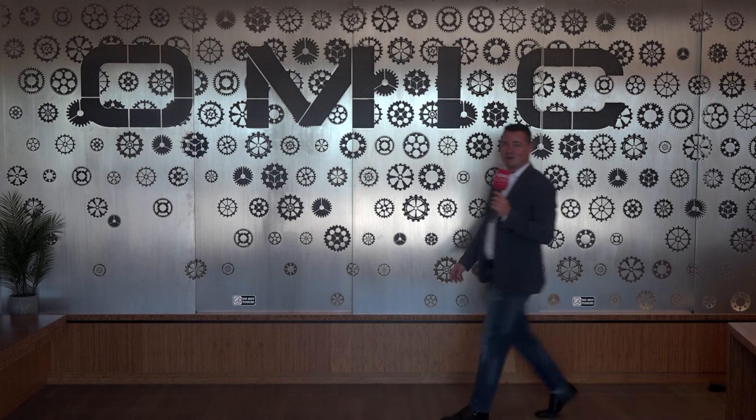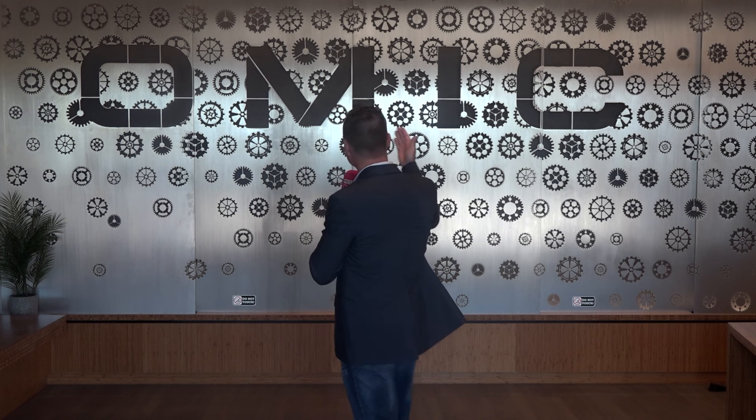Hello my friends and welcome back to MTD CNC. As you can see behind me I am at OMEC R&D just outside of Portland, Oregon. But what is OMEC? OMEC is a mirror reflection of what they've created at the AMRC in Sheffield, UK.